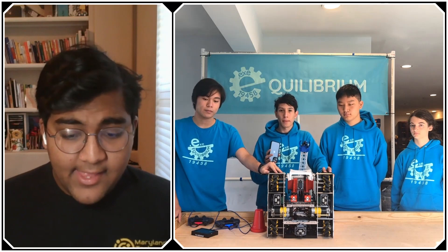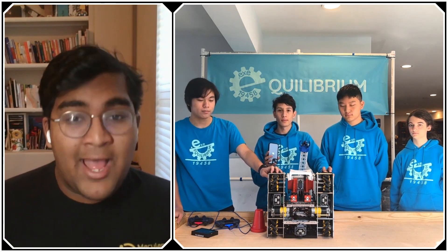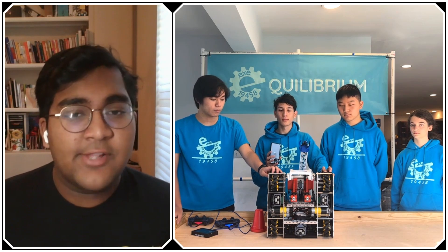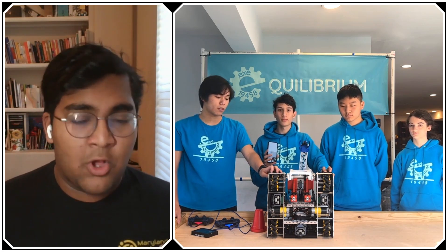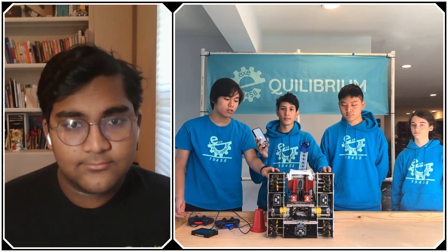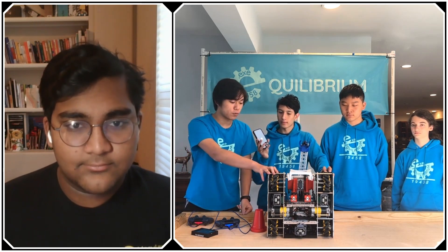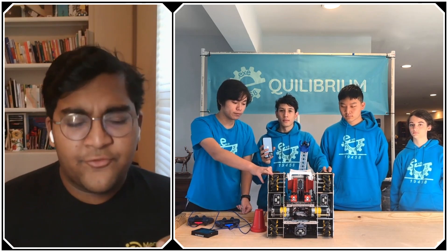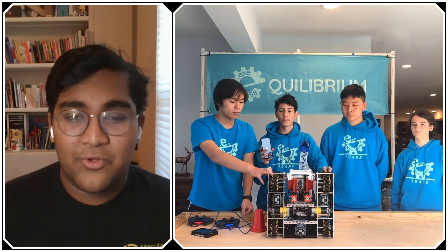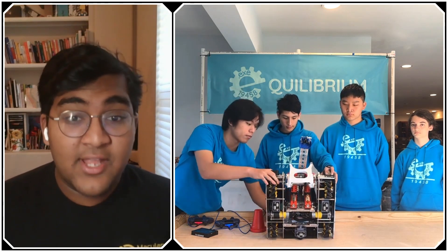You guys have clearly done a ton of driver practice — seeing your control on the field, it's so obvious you know how this robot works and all the ins and outs of the game. Are there any changes you'd like to make to your drivetrain for the rest of the season? One change we'd like to make is to lighten up the drivetrain by pocketing it, and we're also going to go through a couple minor redesigns to incorporate better tension replacements. Otherwise our drivetrain is pretty well set. A 435 RPM ratio is on the faster end, so with that driver practice and control, it's definitely manageable and very advantageous.